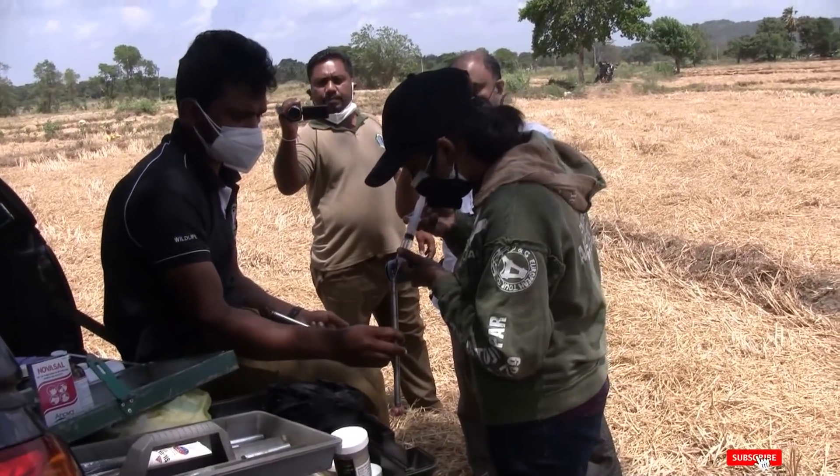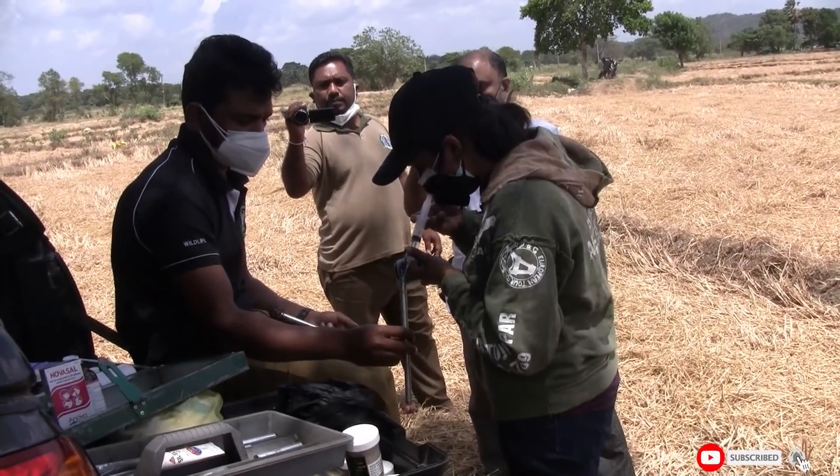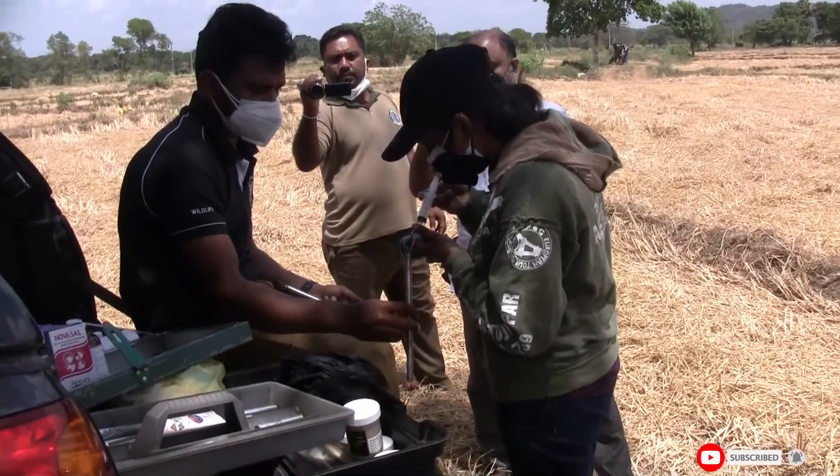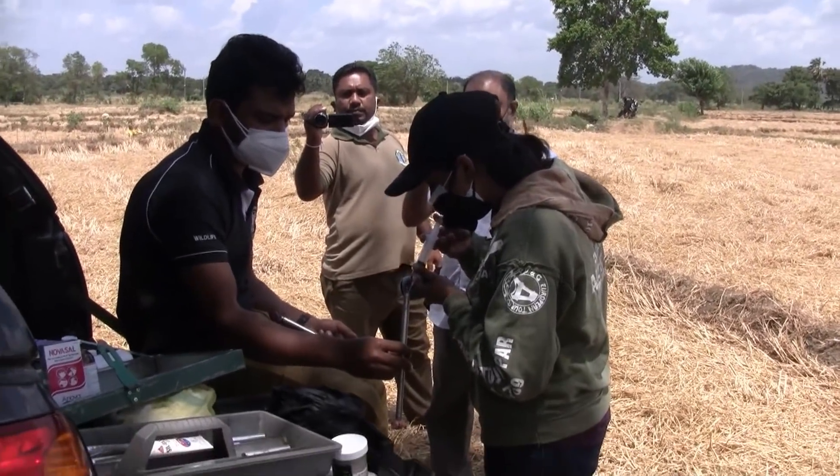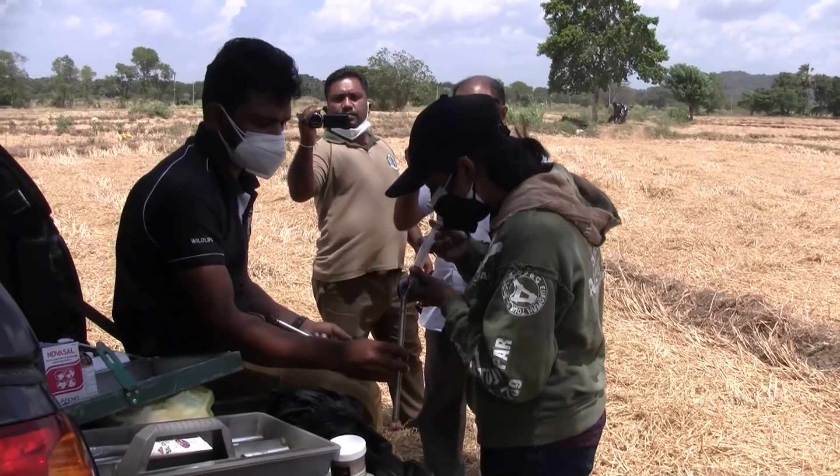This medication methodology is usually used for weak animals. This is a special method to treat the sick elephant by directly inserting the medicine into the elephant's body by darting with the tranquilizer gun.